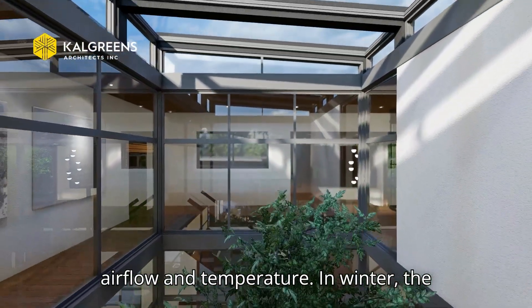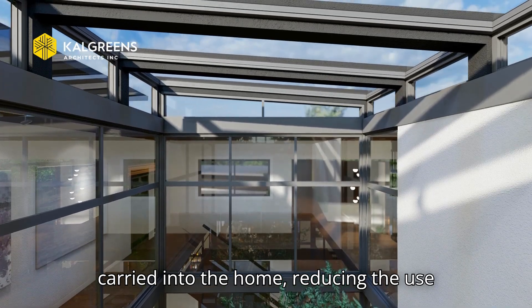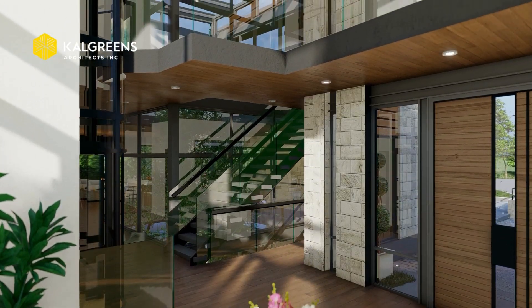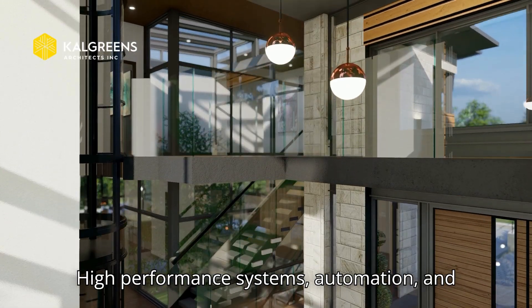In winter, the warmth of the sun in the atrium is carried into the home, reducing energy use. In summer, ventilation from the greenhouse helps cool the house naturally. Technologically, the house is ambitious — with high-performance systems and automation.